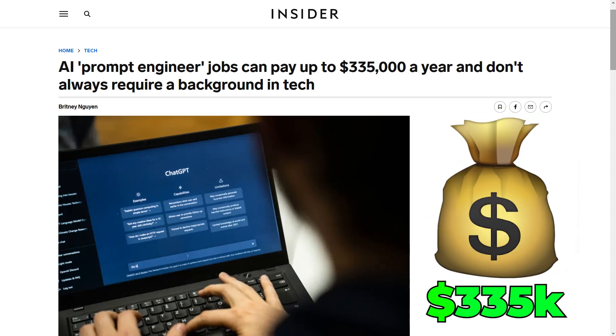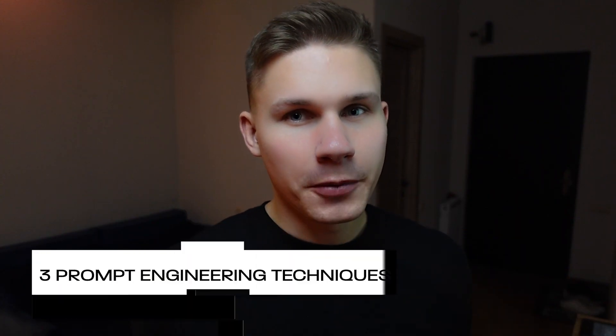A single skilled prompt engineer can replace 10 experts in certain fields, which is why some companies are already offering up to $335k for this job. And with the pace of the AI revolution being much faster, it is even more crucial not to fall behind. So in this video, let me share with you three advanced prompt engineering techniques that I have discovered in over three years of experience working with large language models, to help you become more effective and stay ahead of the curve in this rapidly changing landscape.